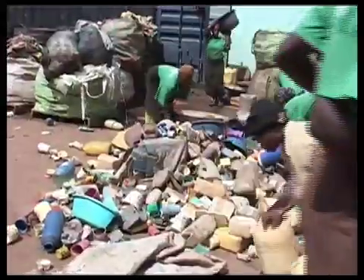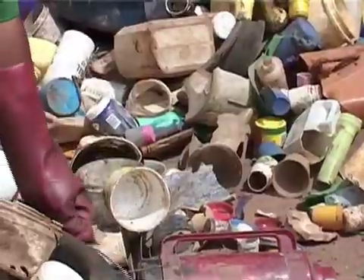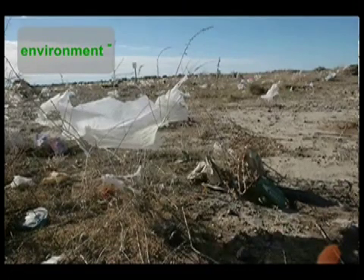Plastics are made from a by-product of oil, which makes them very strong and durable. Plastics can therefore remain in the environment for many years without decomposing.